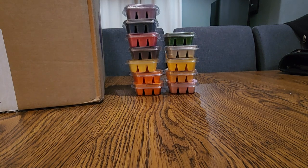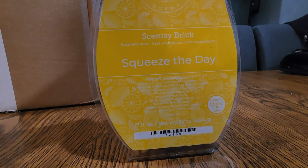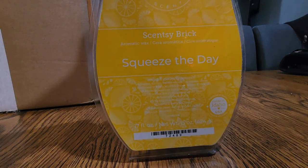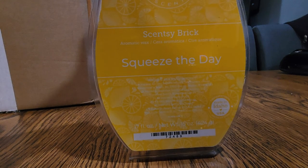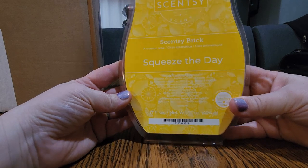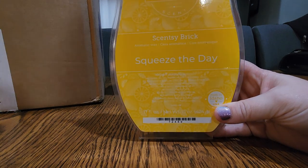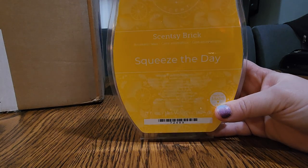This has been around for a few seasons — I think it was a scent of the month a few years ago and then it's been in the catalog. It retired for fall-winter but it's back now. This is a tart and true fragrance of pure lemons balanced by a hint of vanilla cream. Just a nice fresh lemon. I think that'll do a great job helping clean the air when we do cooking. I'm excited to have a brick of this for spring-summer.